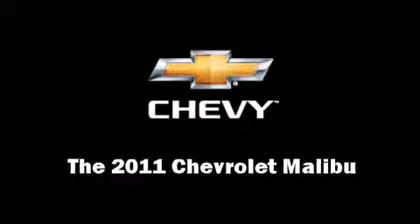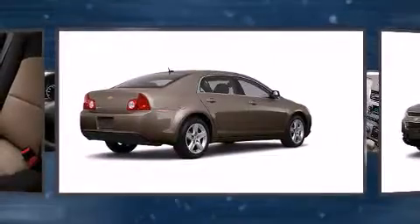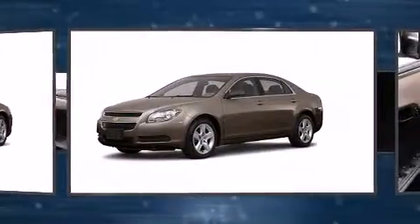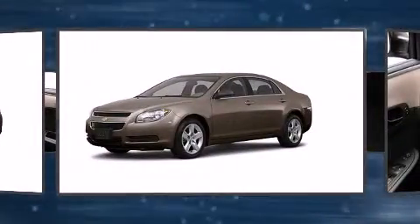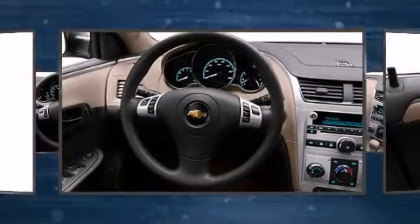Come test drive this 2011 Chevrolet Malibu. This four-door, five-passenger sedan leads among competitors in its segment. It features an automatic transmission, front-wheel drive, and a 2.4-liter four-cylinder engine.